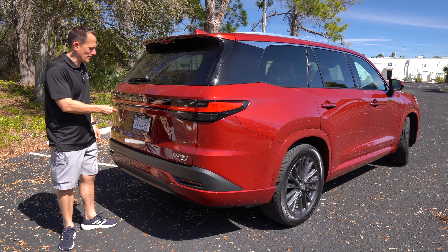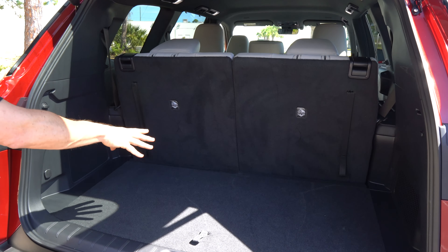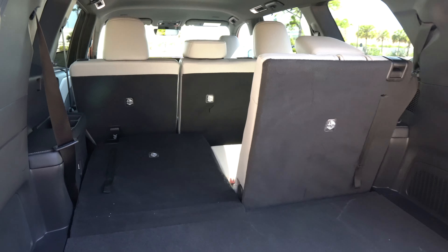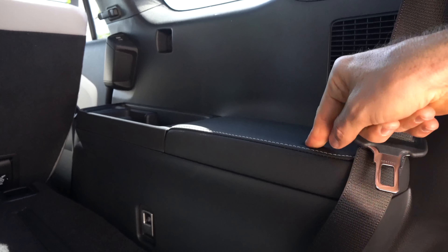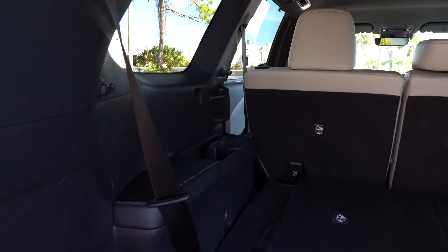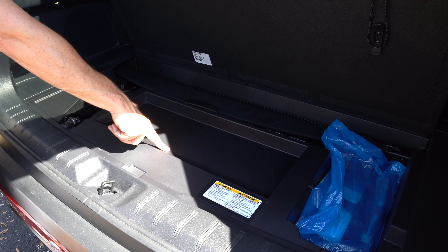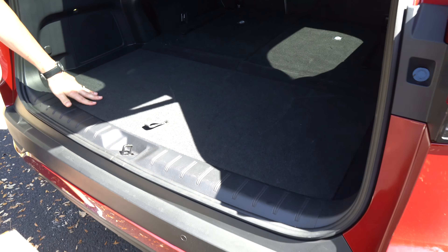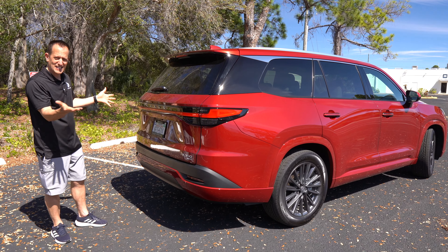Time to check the cargo area. Hit the button and nice electric assist opens the liftgate. You're greeted by a very generous 20 cubic feet of space with the third row up. To put the third row down, it doesn't get any easier — just pull and fold. I like the way they give a soft armrest for that third row, and on the driver's side you can see where that USB-C is right at the top of the handle — very smart placement. There is some under-floor storage but it is very minimal. Nice electric assist closes it back up. Let's go on throttle and see how this TX 350 drives.